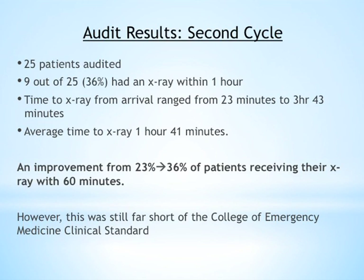After the intervention was introduced, we completed a second cycle of audit. A total of 25 patients were audited — fewer than the first cycle, which we think is due to the summertime period with fewer falls. We had a 36% rate of patients receiving their x-ray within the golden hour, with a range of 23 minutes to 3 hours and 43 minutes. The average x-ray time remained the same at 1 hour and 41 minutes. We did improve time to x-ray within 60 minutes by 13%, but still fell far short of the College of Emergency Medicine clinical standard.